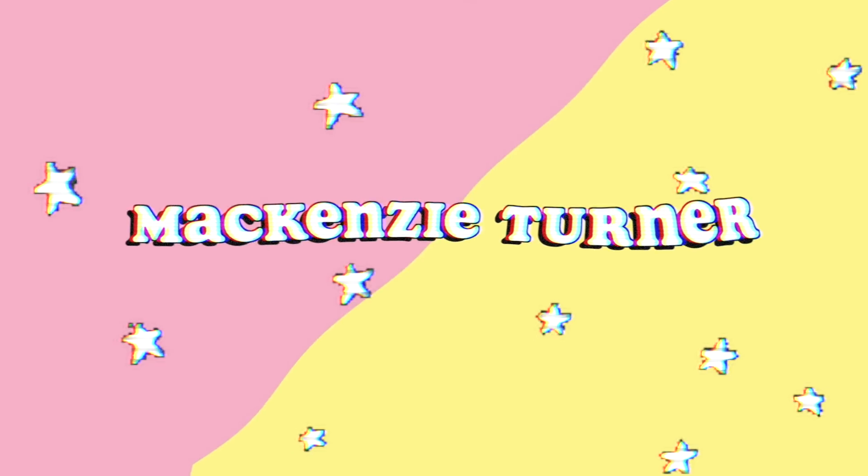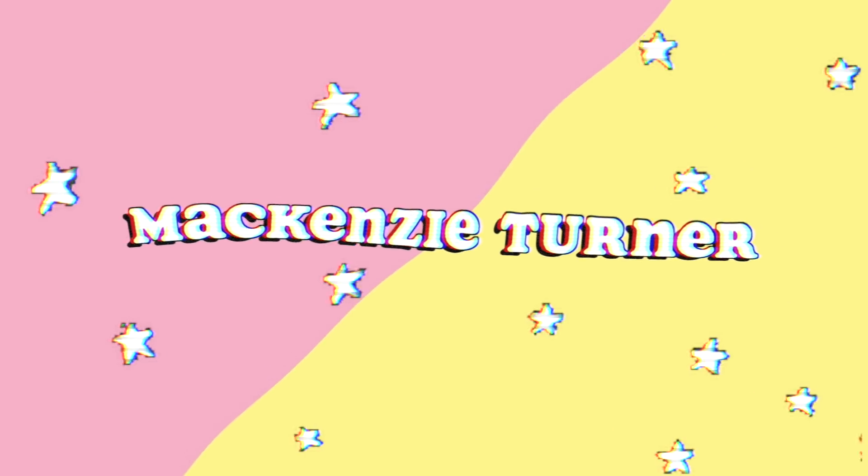Let's dab. Oh, we're just dabbing it. Hey y'all, what's up and welcome back to my YouTube channel.